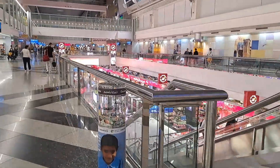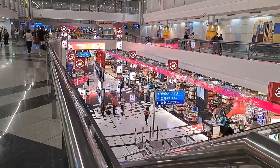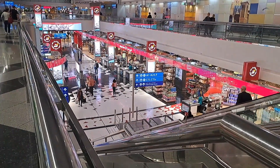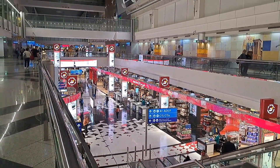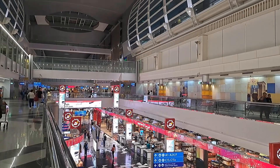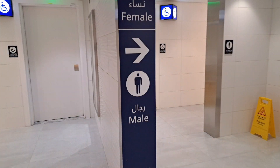Dubai airport very proudly boasts a superb and vast shopping experience. In Pier C most shops have their own floor below departures level. We all have to use them, so a quick word about the restrooms — they are big, but in such a mega hub they need to be even bigger. In the past many stations were notoriously out of order, but during this visit that was not the case.